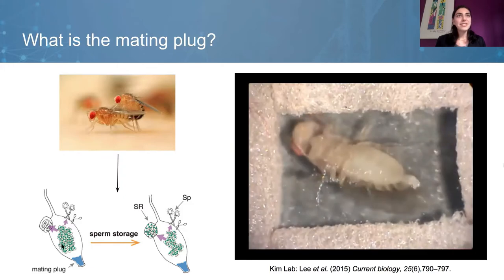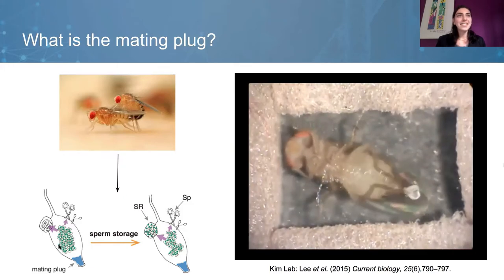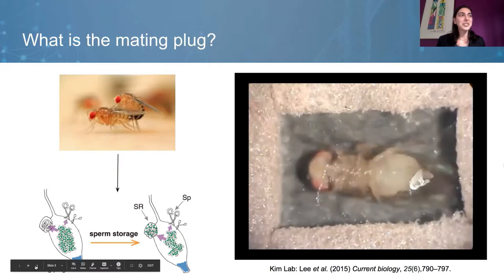If you watch the female, she'll be ejecting — and there she goes. Just so you have an idea of what it looks like.